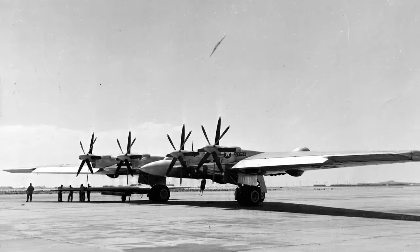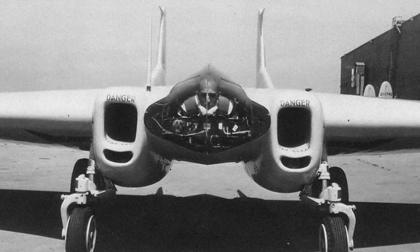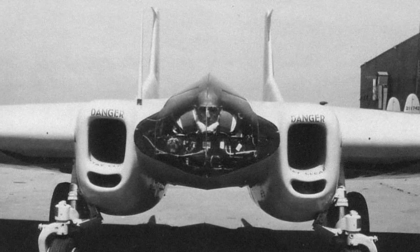The YB-35 and YB-49 bombers, which were intended as flying wing aircraft, were developed using the same methods as the XP-79. Conventional jet designs were being produced, and the Flying Chainsaw was no longer in service.